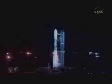T-minus 20 seconds. Lock stopping and work. T-minus thirteen, green board. Ten, nine, eight, seven, six, five, four, three — go for main engine starts — one.